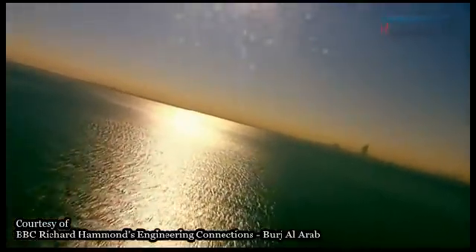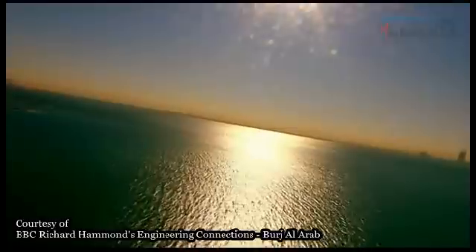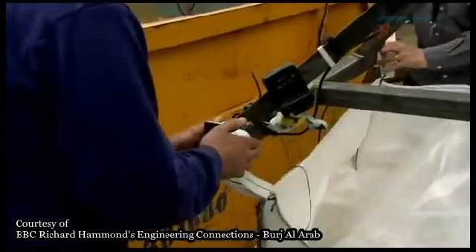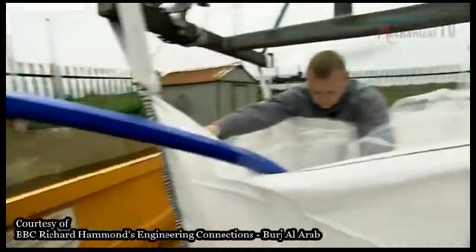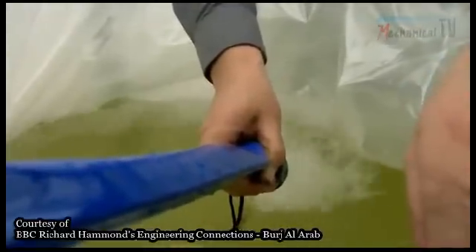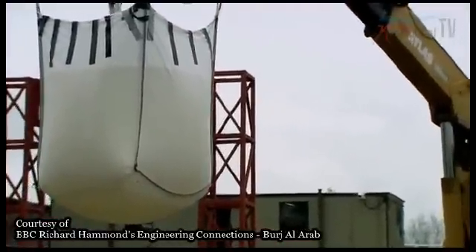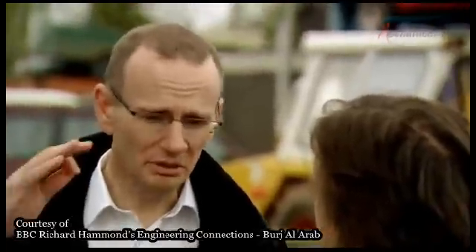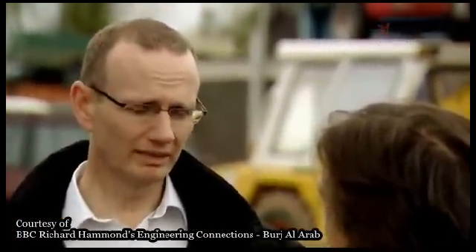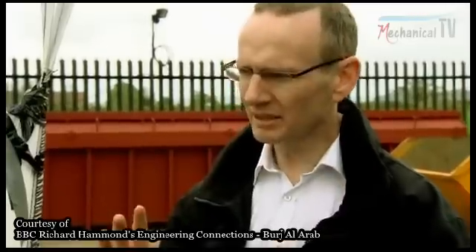Even this placid-looking Gulf can have a dangerous temper, which could easily wash away a man-made island. Back in the UK, I'm going to attempt to show how even a relatively small amount of water can do a surprising amount of damage — I'm going to create an artificial wave. The man in charge of sea defenses at the Burj Al Arab was Mike McNichols. These things can be pretty powerful — in the right circumstances, at the right speed, they can just act like a solid, smashing into whatever's there.